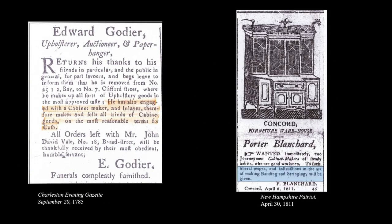Very little inlay was actually being made here when we first started out — they were importing shells, stringing, and fancy ornaments made in England. In 1785, we see Edward Godier in Charleston saying that he has hired a cabinet maker, inlayer to work on furniture, showing it was being done here in the states. Twenty-six years later, in 1811, we have Porter Blanchard in New Hampshire advertising that he wants to train employees in banding and stringing making.